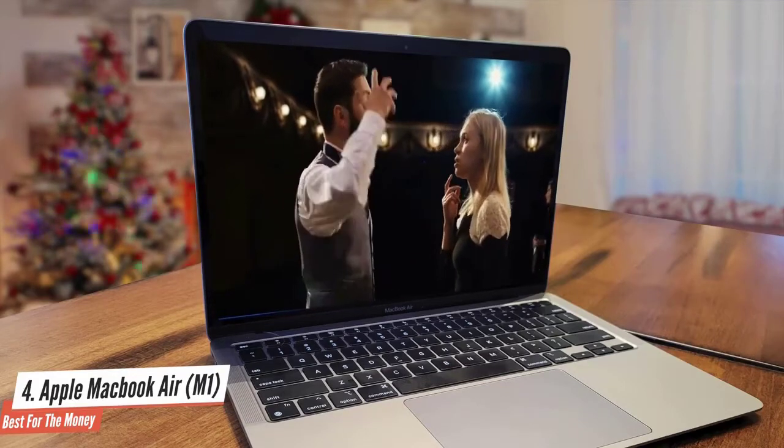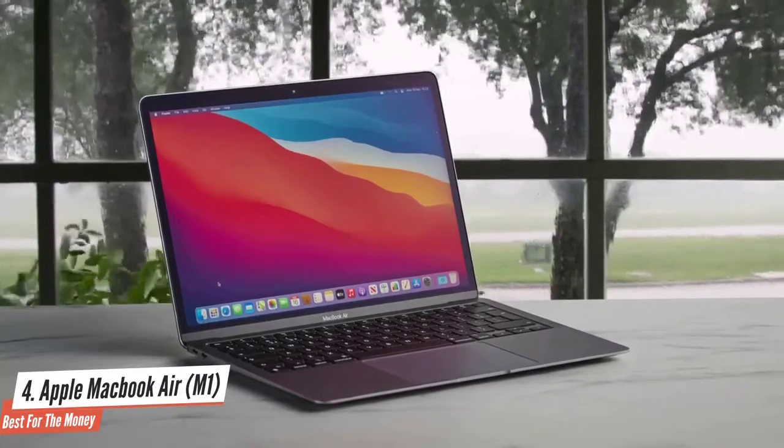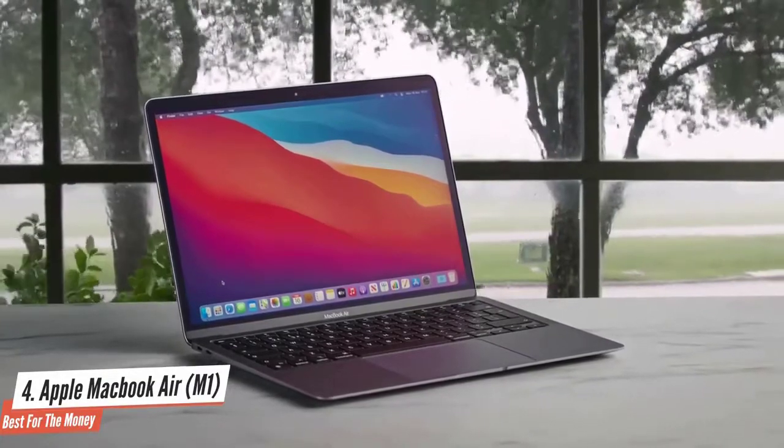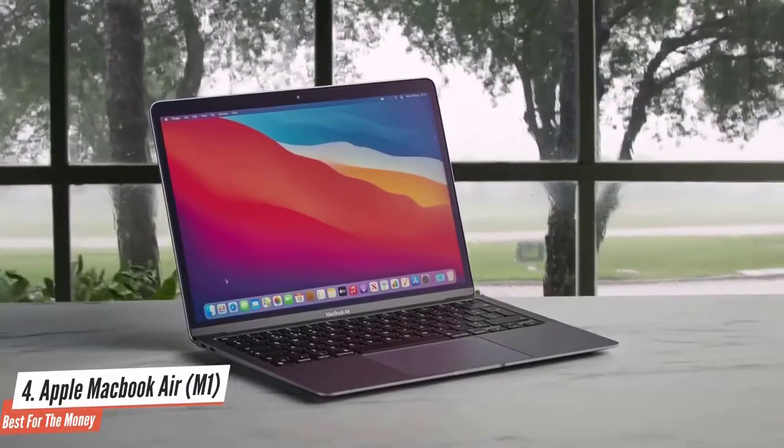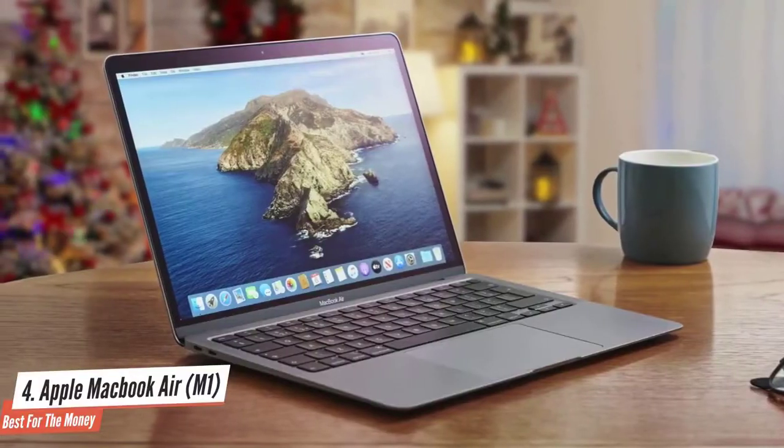Apple declared its M1 chip would enable all-day battery life, and the company has hit that mark. This MacBook Air M1 review has shown why its amazing endurance and shockingly good speed combine to take the MacBook Air to new heights.